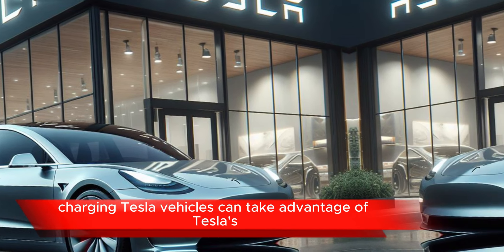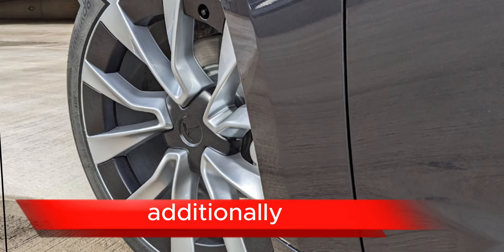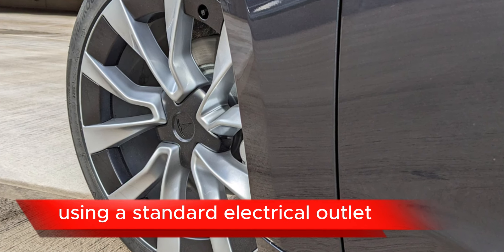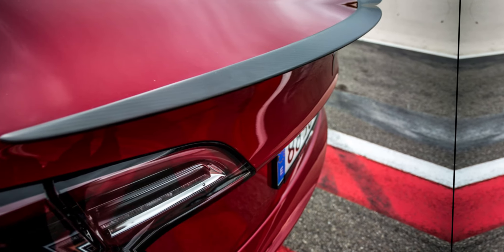Range: the Model 3 offers different battery options that affect its range on a single charge. Tesla continuously works to improve battery technology, so newer models may have increased range compared to earlier versions.